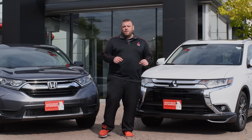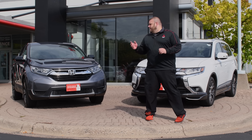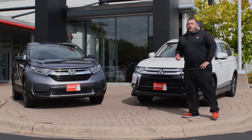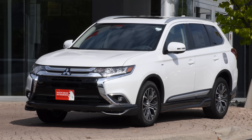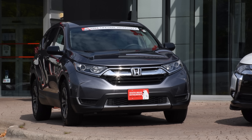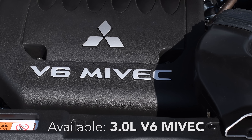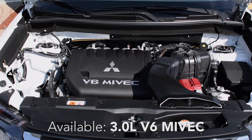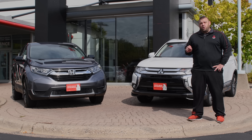I'd like to start with a couple things on the vehicle. One of the two biggest differences you'll find between the Honda CR-V and the Mitsubishi Outlander relates to engines and warranty. Both the Mitsubishi Outlander and the Honda CR-V come available with a fuel-efficient four-cylinder engine. However, only the Mitsubishi Outlander has an available 3.0 V6 engine, which obviously gives you a huge advantage if you plan on towing. The Mitsubishi Outlander can tow up to 3,500 pounds, where the Honda CR-V comes nowhere close to that.